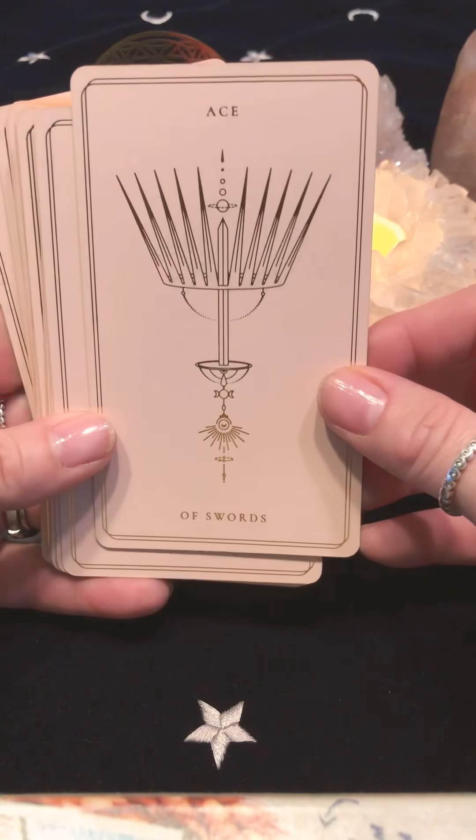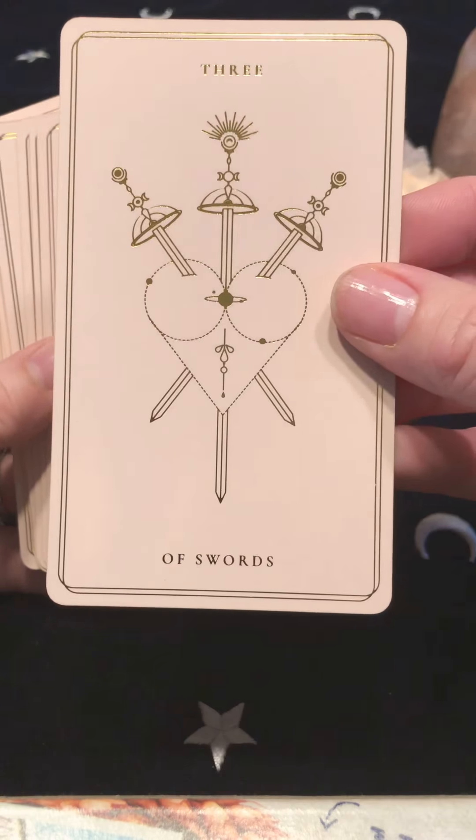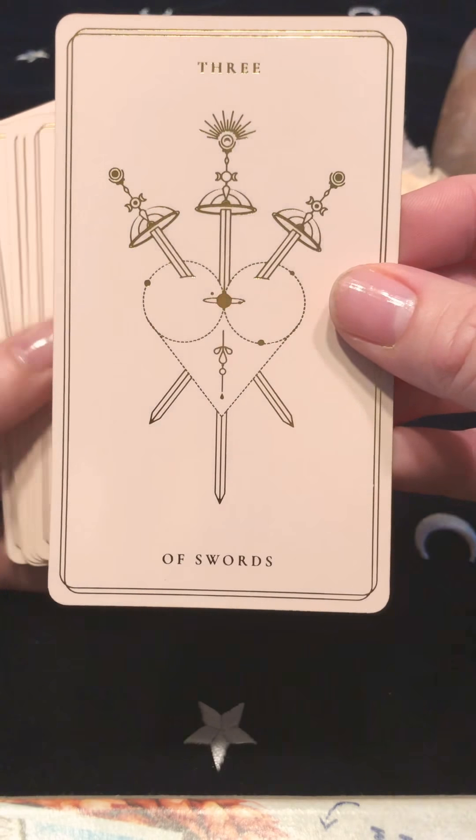Then we have the Swords — Ace of Swords, two, three, four, five, six with the river, seven, eight, nine, ten. Page of Swords, Knight, Queen, and King.